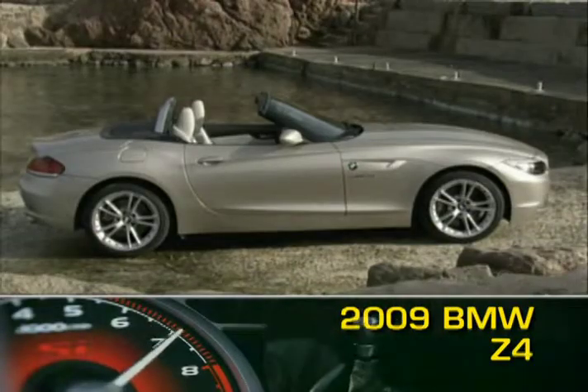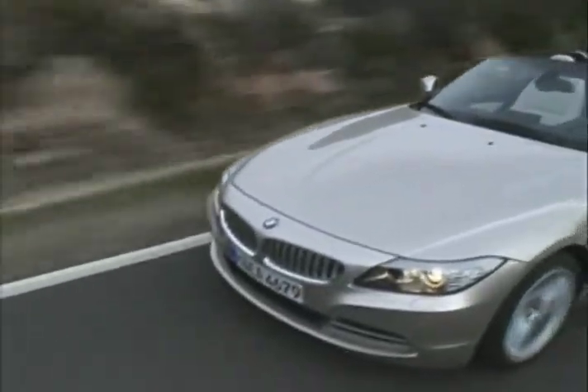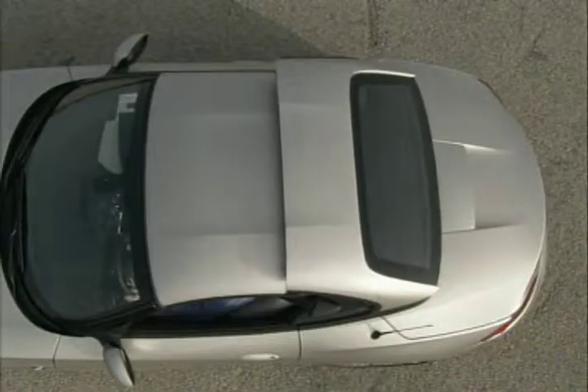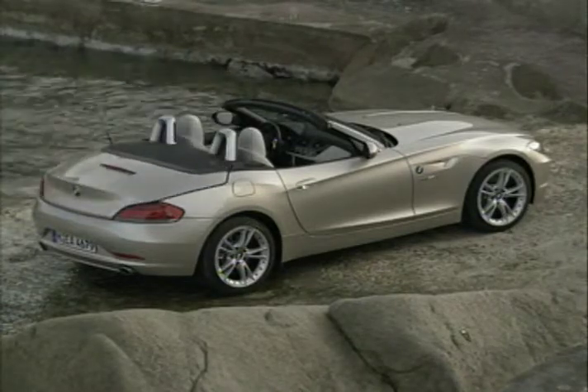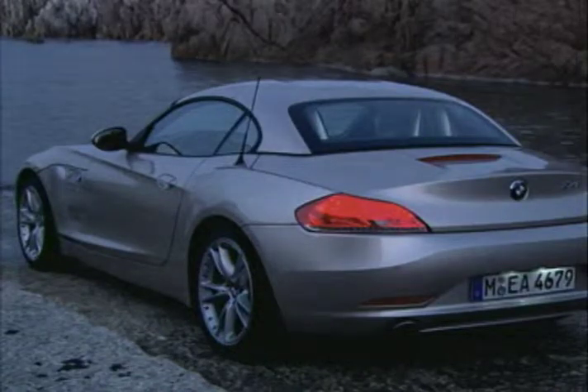BMW has updated its Z4 two-seat Roadster for 2009. The biggest news is a departure from having to choose between either a soft top convertible or hard top coupe. The new Z4's retractable hard top gives you the best of both, delivering the best attributes of a hard top and drop top motoring. The Z4's new metal roof raises or stows in just 20 seconds.